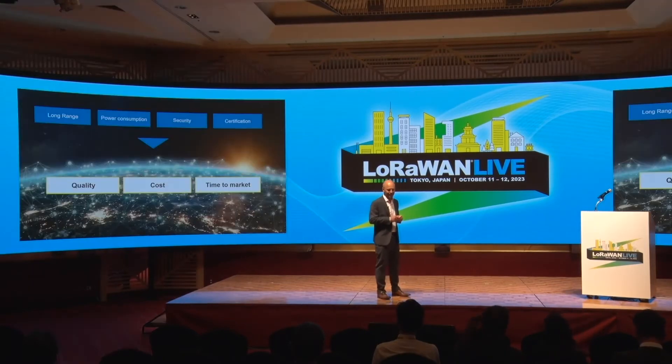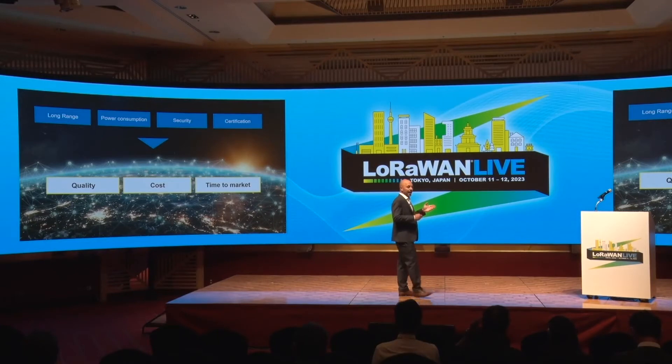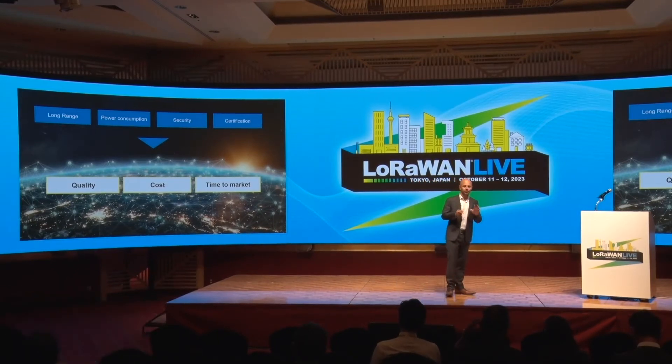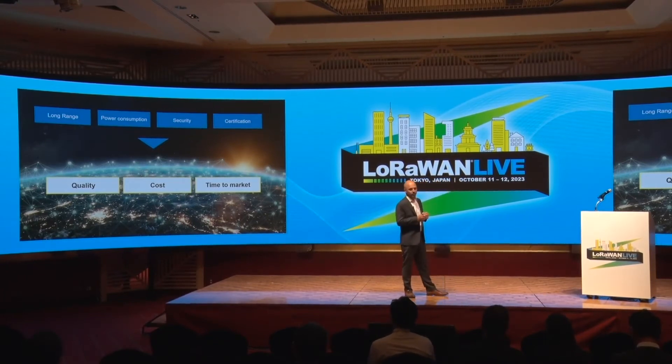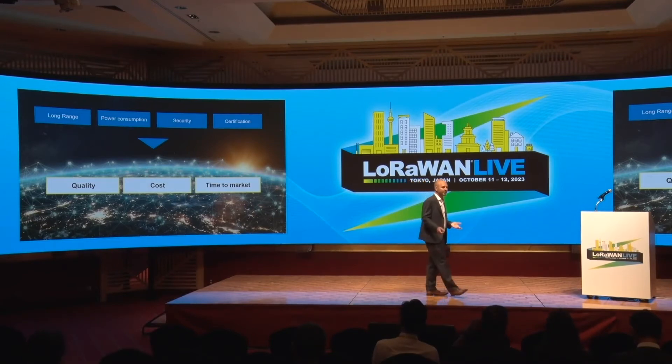At ST, we have shaped our wireless offer based on four key features: long range, power consumption, security, and certification. These four key features will determine the quality, cost, and time to bring a product to market.